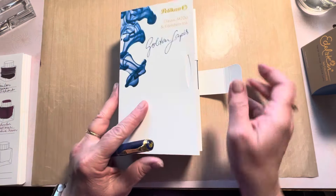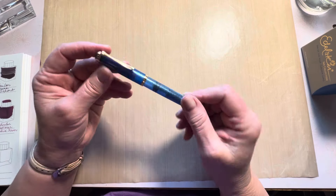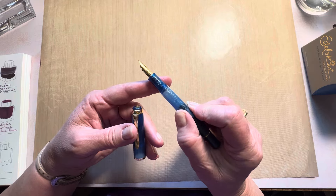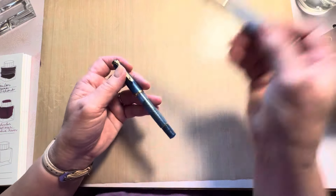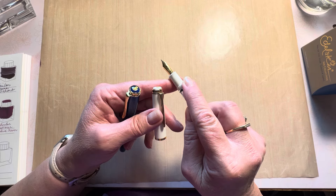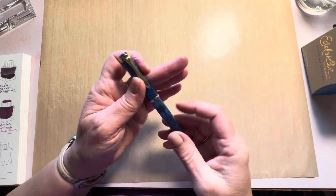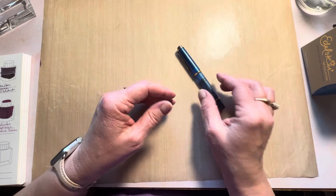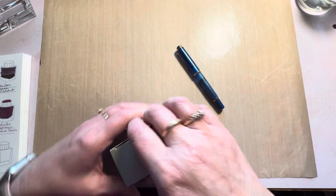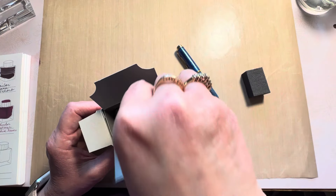All that gorgeous packaging is going away and we're going to do a rinse, a fill, and a writing sample. By the way, I did get the medium nib on this one. In a previous video, when I ordered the pastel, I accidentally ordered it with a fine, and I sent it in to Pelican and they did a free nib exchange for me and put a broad nib on there. They do have that program — you go on their website and within 30 days after ordering, if you'd like to replace the nib size, they offer that for free. I just had to pay the shipping to send the pen in.